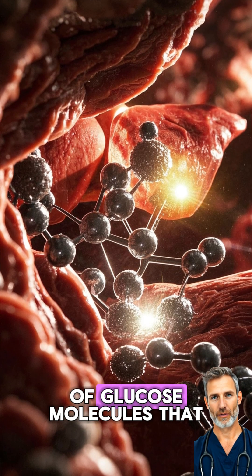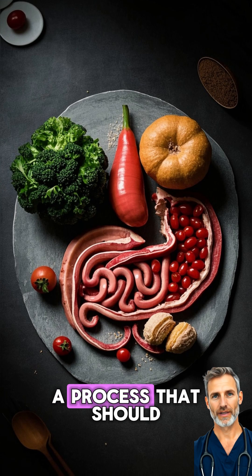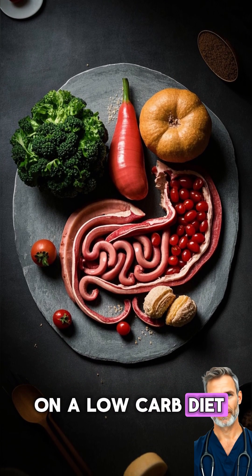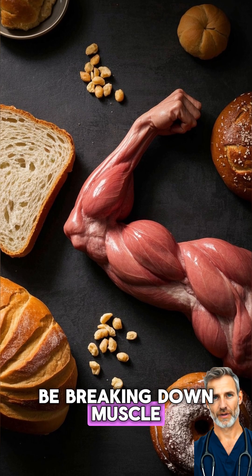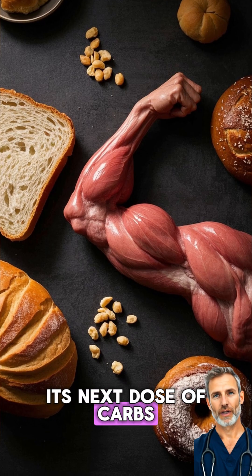Glycogen is made up of glucose molecules that are stored in your liver and muscles, and it's a process that should only happen when you're fasting or on a low-carb diet. But if you're on a high-carb diet, your body will constantly be breaking down muscle tissue because it doesn't know when it will get its next dose of carbs.